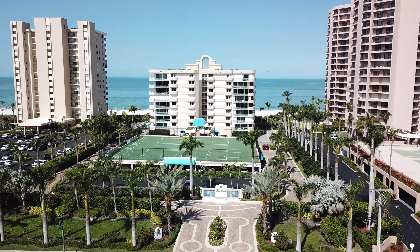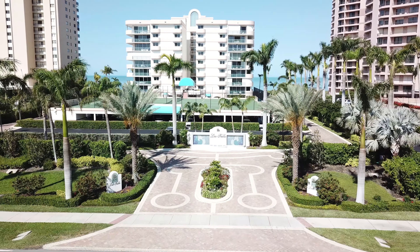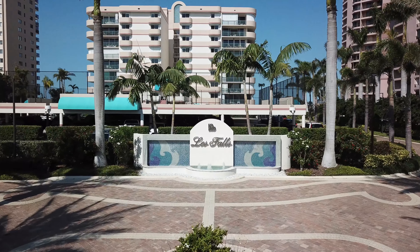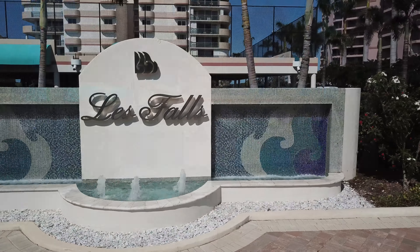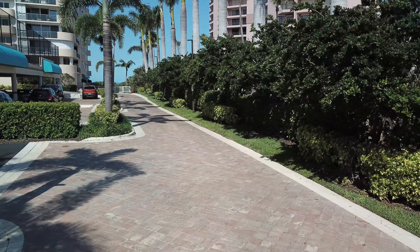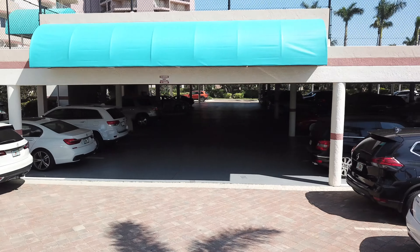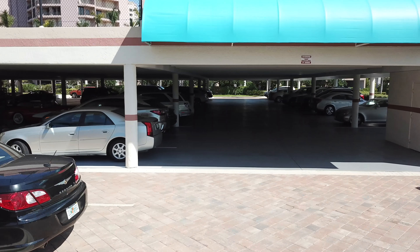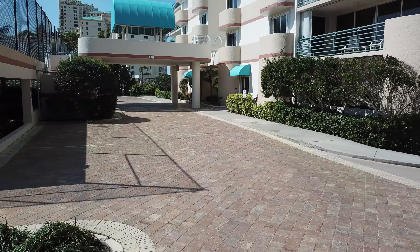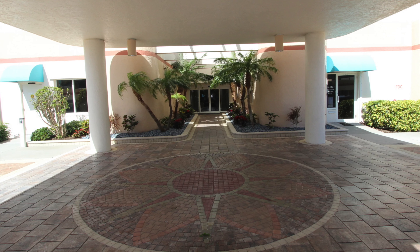Les Falls is one of Marco's most secluded communities with just 46 units in the entire building. Enjoy the feelings of peace and serenity as you enter through the fountains and palm trees. The garage includes an assigned parking spot for each unit, and guest parking spots are also available on the side. The front entrance is secured with phone as well as key fob entry.